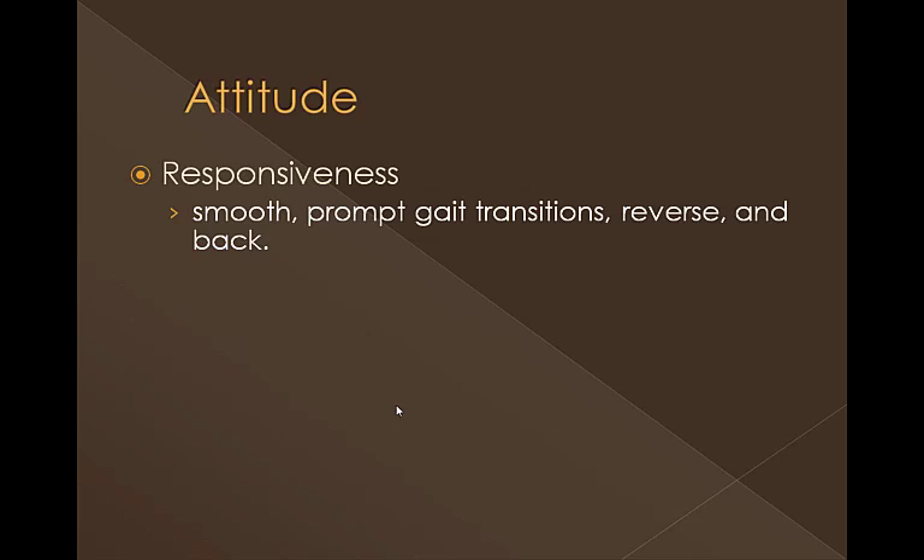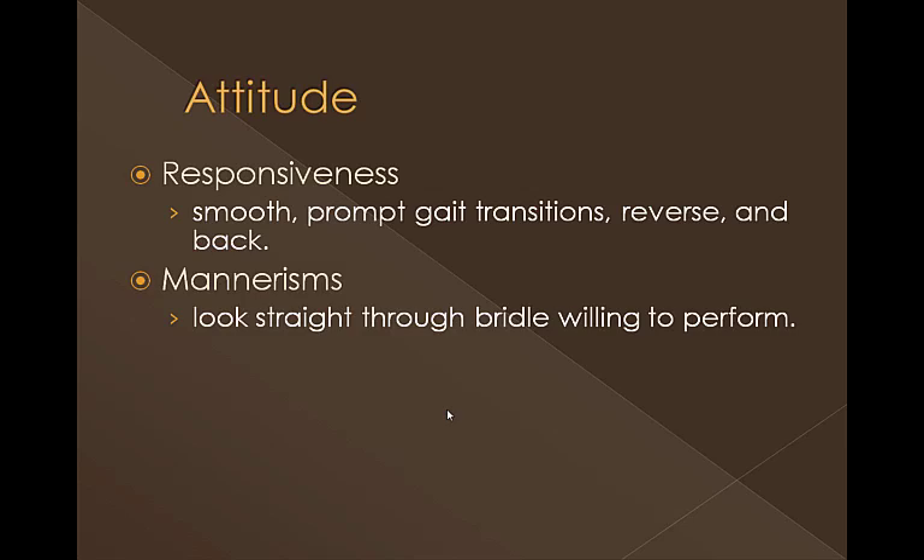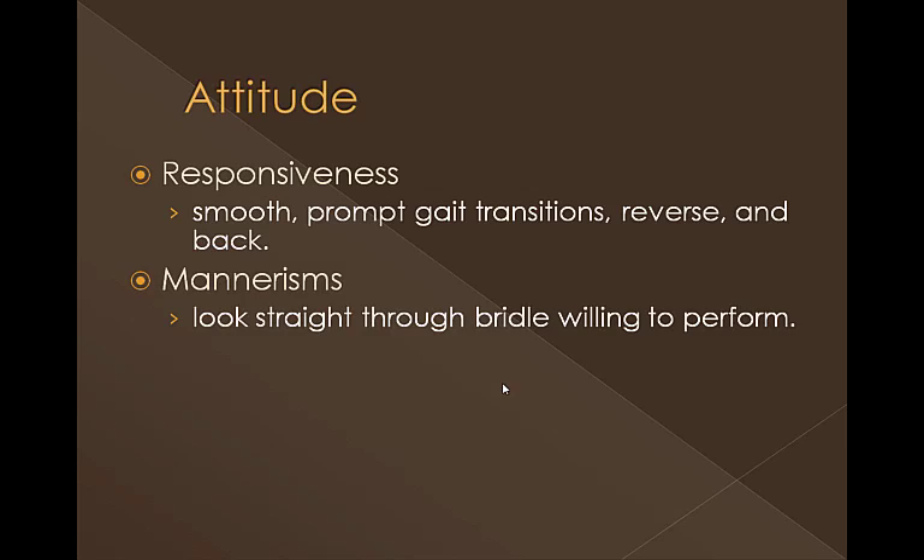Attitude is another evaluation area. We'll look to see how responsive they are — are they smooth? Do they have prompt gait transitions? Are they a positive horse? Do they reverse and back willingly? All of these things should look very willful when they perform them. Mannerisms is also important. Do they look straight for the bridle? Are they willing to perform? Do they chomp at the bit? Are they up and down with their head? All of those types of things are addressed in mannerisms.